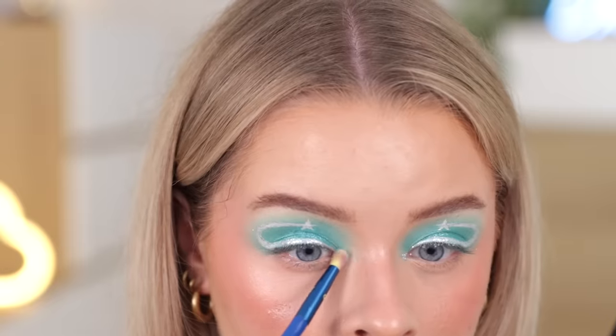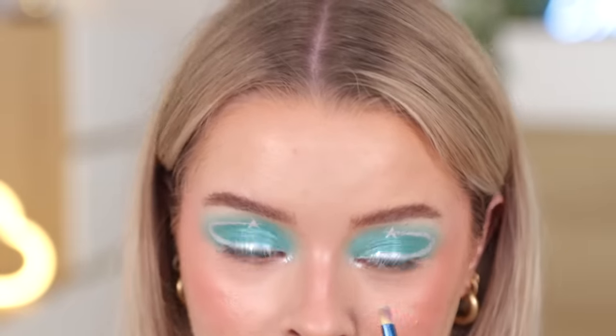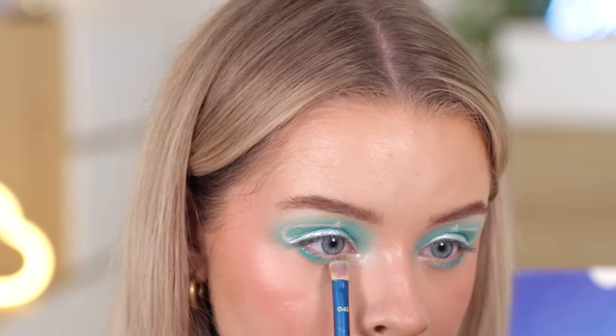I'm putting some of that on my inner corners — it looks so much more pigmented there than it did on my eyes. Should I have left my lower lash line bare? Too late. Blend it out with some of that Bora Blue. We got there in the end, but I'm not fully happy with this because the eyeliner is not as neat as I wanted it to be. I need to find a molten silver eyeshadow because that's kind of what I had in my head.